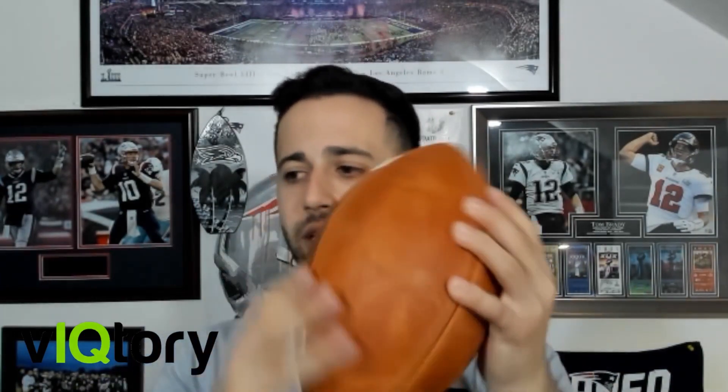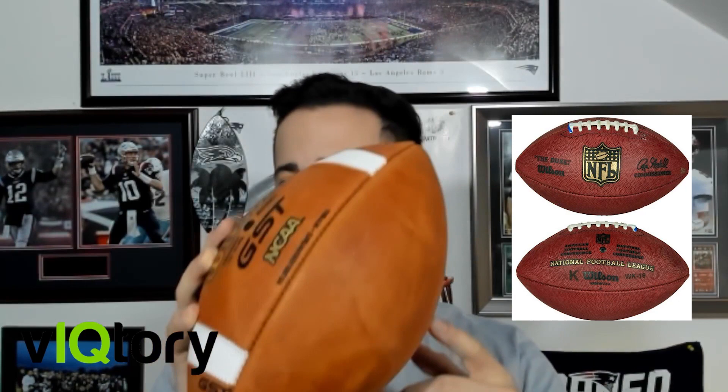This is why when you see kickers kick off, they take the ball and squeeze it to soften the leather — squeezing it sideways and then end to end — just to make sure they're softening it so they're able to kick it a little bit further. You'll notice the balls they're kicking are really broken in, as opposed to a lighter ball that's not as broken in.